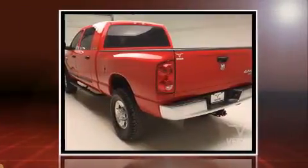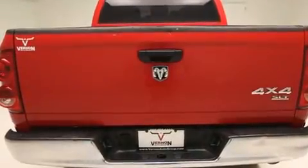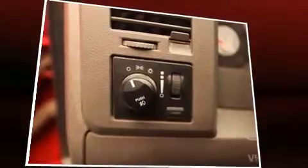Top features include power windows, variably intermittent wipers, a rear-step bumper, an outside temperature display, heated door mirrors, remote keyless entry, a trailer hitch, and cruise control.